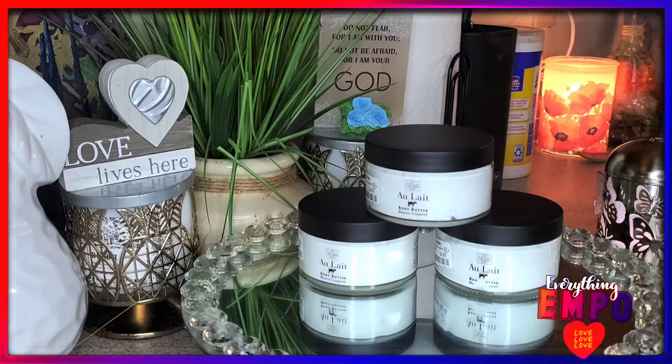The first time I smelled it in the store, I wasn't getting much from it. But I used it and fell in love — especially as a nighttime thing. The best part about it, why I'm telling you guys to grab it, is that it is the best layering lotion ever and it works with any scent.